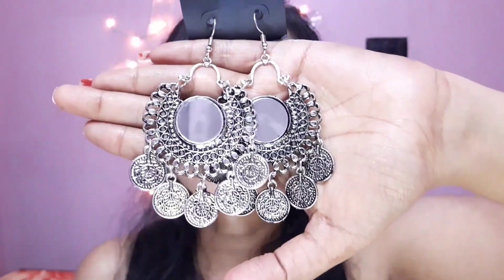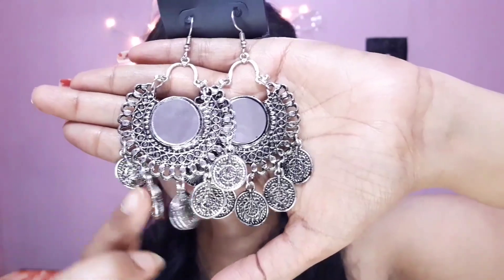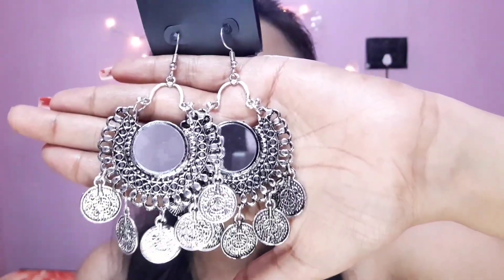Moving to our next product, and this one is my absolute favorite. This is a silver oxidized earring and it has some coin detailing with mirror work. I don't know how to describe it but this is extremely beautiful, and this one is just for rupees 75. Isn't it gorgeous?